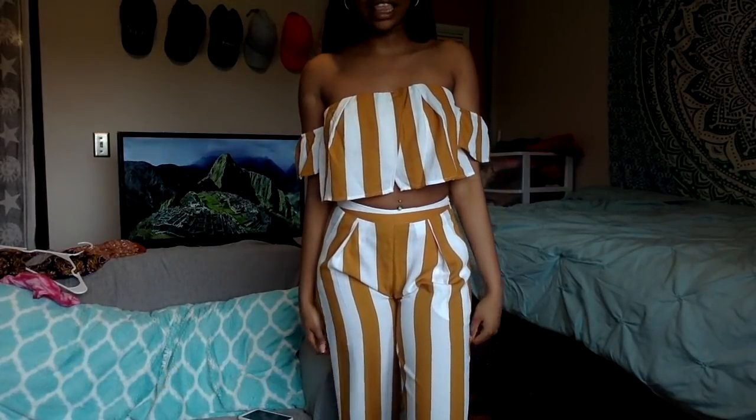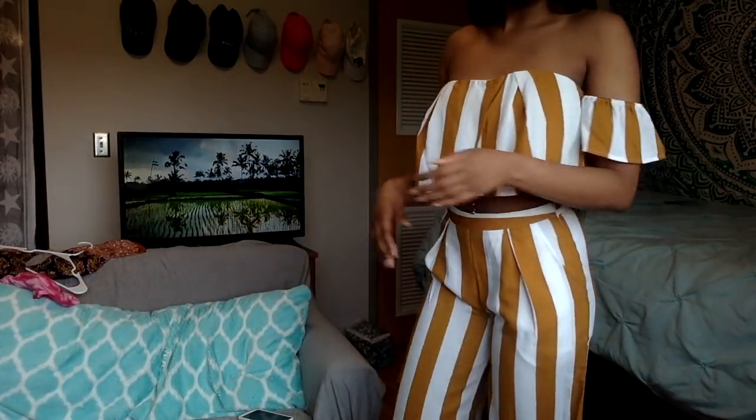You guys actually really like this — just like the last one. It's a size small as well.